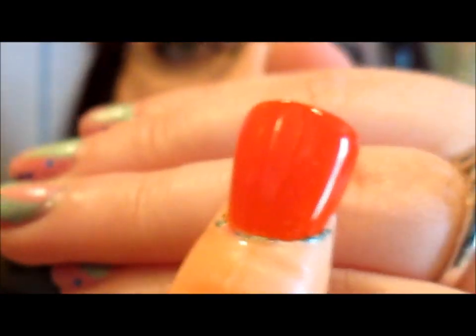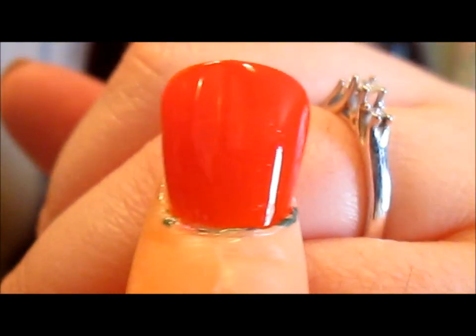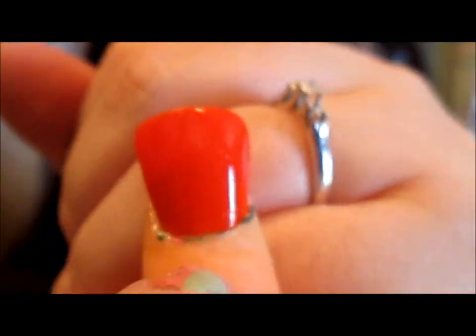The last nail polish I have is a Sinful Colors called Close to My Heart. It looks like it will be a red but it's actually more of an orange-based red — in camera it looks orange. It's very pretty and with that Milani top coat on it you can see a nice thick glossy shine. I really love that Milani top coat.